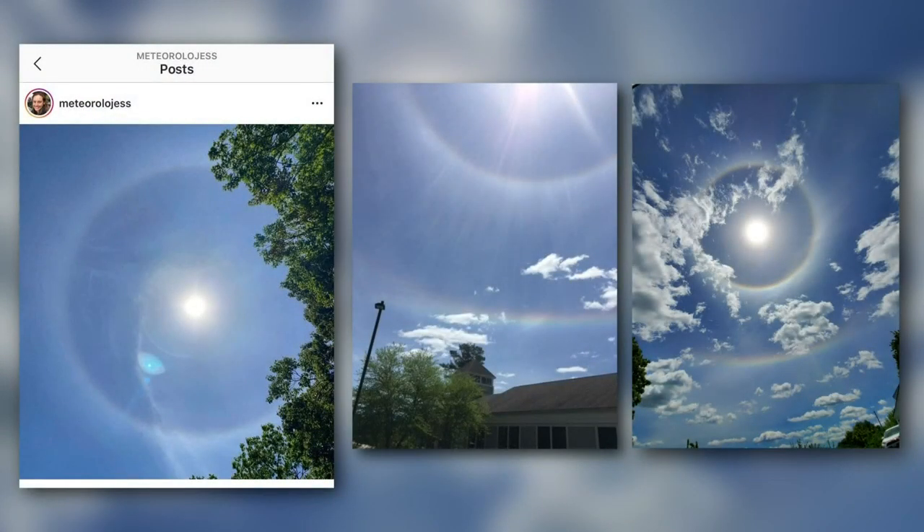That second ring — I thought it was a 46-degree halo, but it turns out it's a circumhorizontal arc, just like those fire rainbows we saw across much of the state last week. We like our technical terms and want to make sure we're correct with those — but pretty cool though!